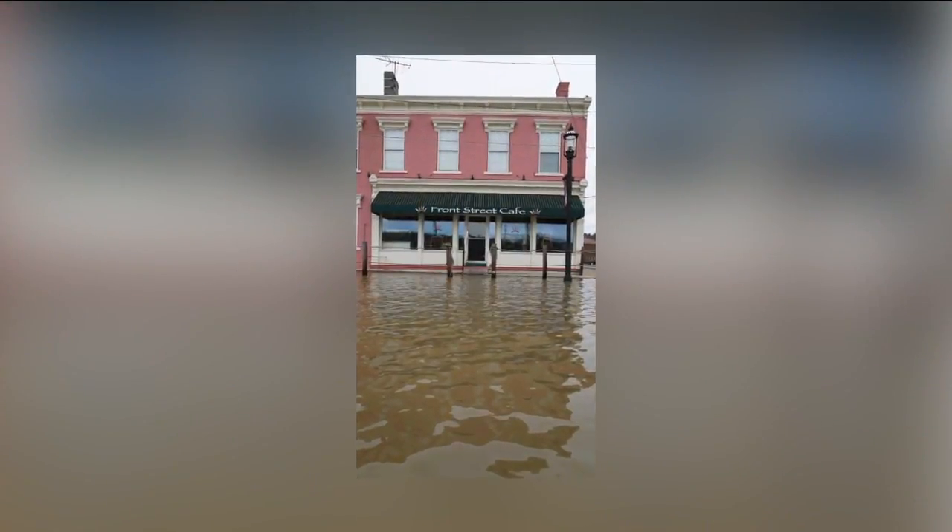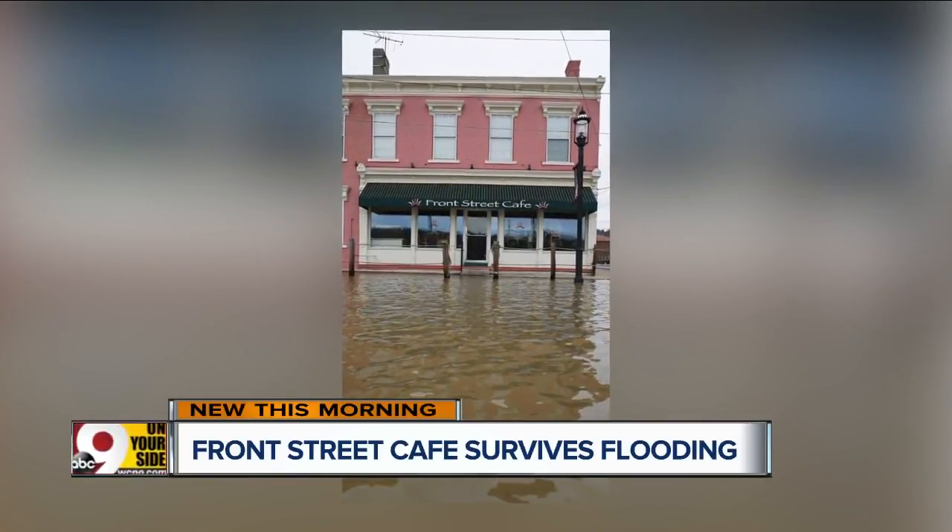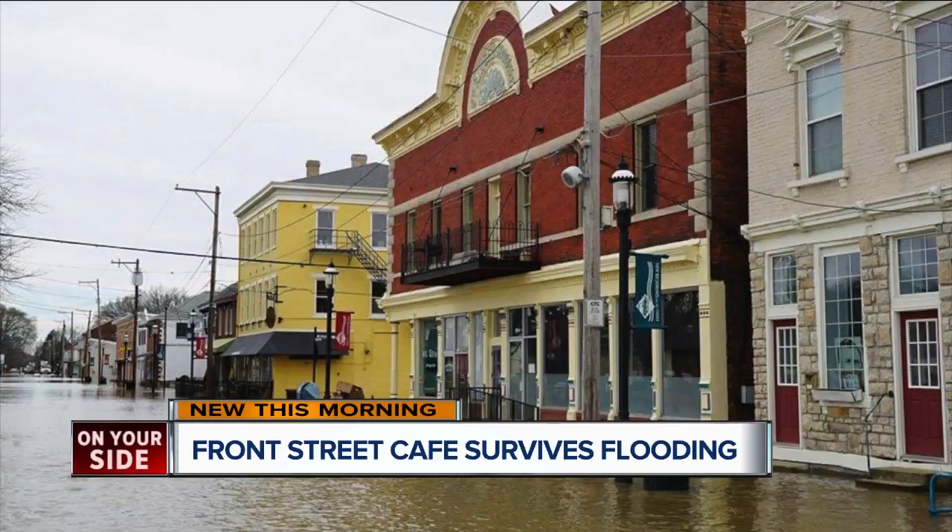A New Richmond cafe that we showed you late last week on 9 on your side is still standing. This Facebook post by Front Street Cafe shows the water very close, right up to the restaurant's front door. The owner says the cafe missed a bullet and hopes to reopen by the end of the week.